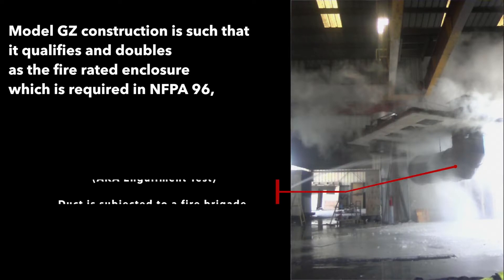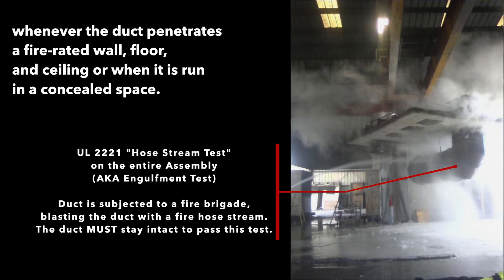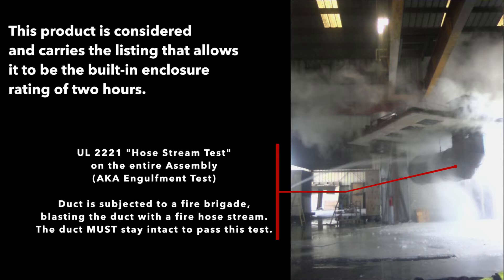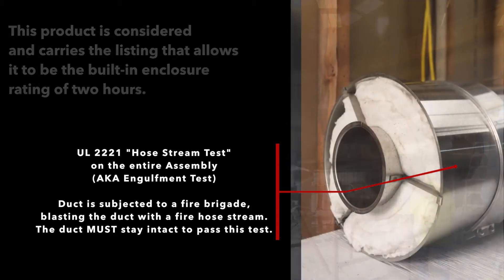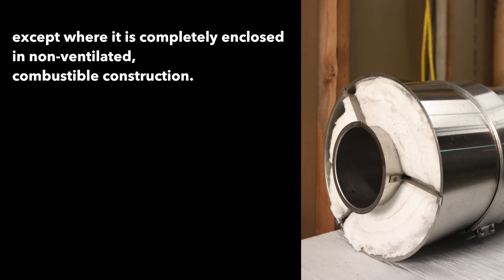Second, model GZ construction qualifies and doubles as the fire rated enclosure when required in NFPA 96 — whenever the duct penetrates a fire rated wall, floor, and ceiling, or when it is run in a concealed space. This product carries the listing that allows it to be the built-in enclosure with a rating of two hours. Third, model GZ may be installed at zero inches of clearance to combustibles, except where it is completely enclosed in non-ventilated combustible construction.